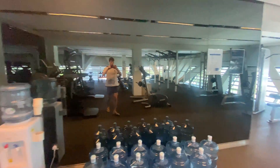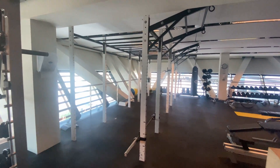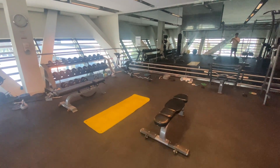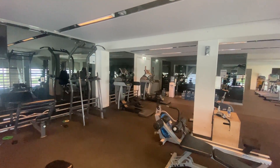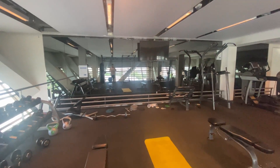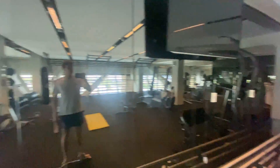So this is the gym. We have treadmills over there, some machines, and over here equipment for weightlifting. There's also a boxing bag, lots of dumbbells, and other equipment for body workouts. We have a water station, a window to the outside, and mirrors all around to check yourself. This is where I spend most mornings when I can actually wake up. It's a very nice gym.